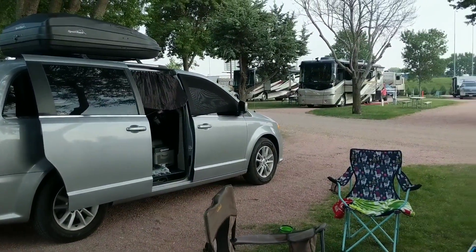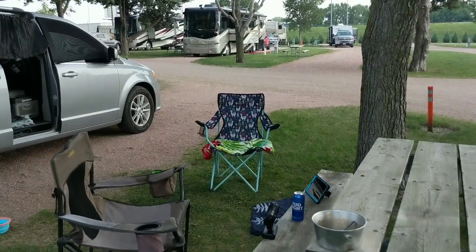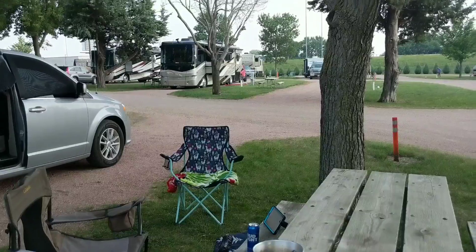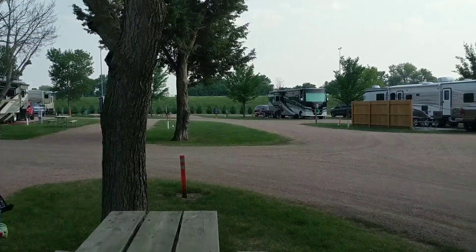The breeze is picking up and it's so lovely out now. I did get a beer for tonight just so I can relax.